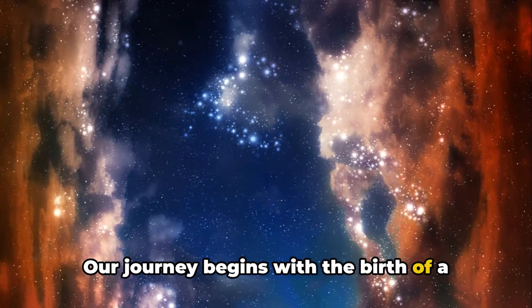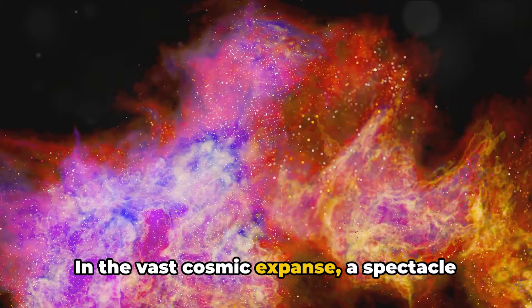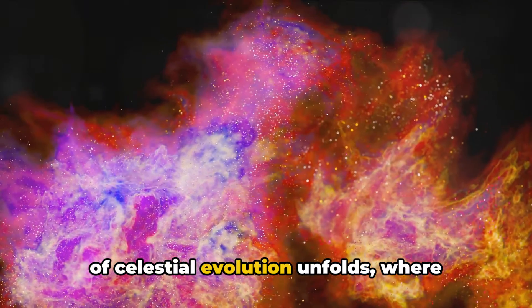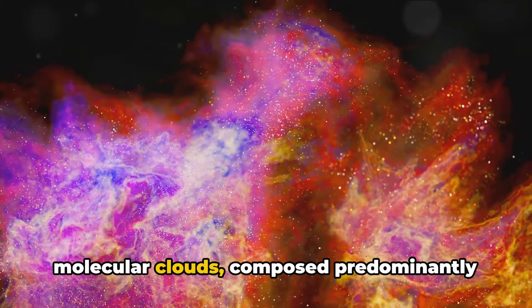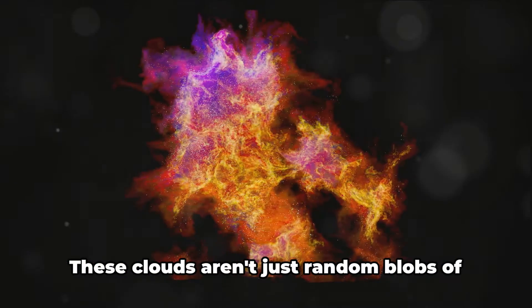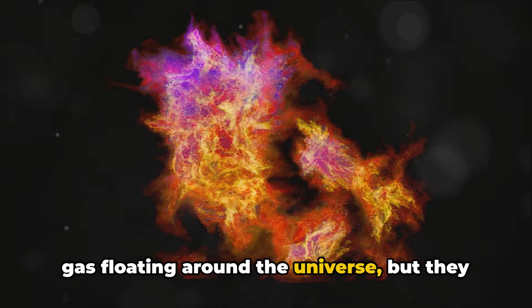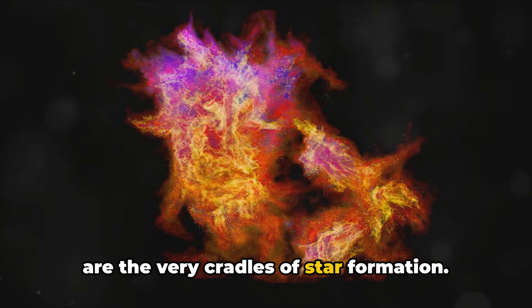Our journey begins with the birth of a star known as a protostar. In the vast cosmic expanse a spectacle of celestial evolution unfolds, where molecular clouds, composed predominantly of hydrogen and helium, play a pivotal role. These clouds aren't just random blobs of gas floating around the universe, but they are the very cradles of star formation.